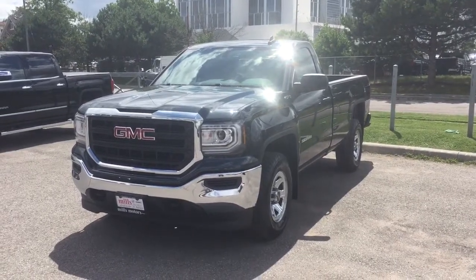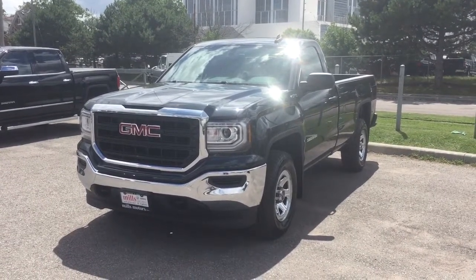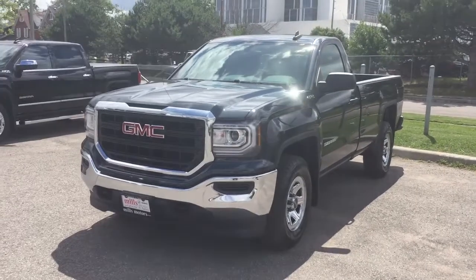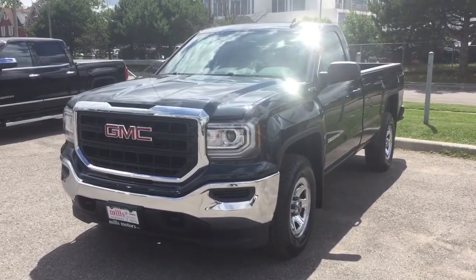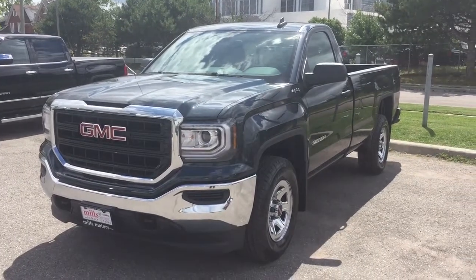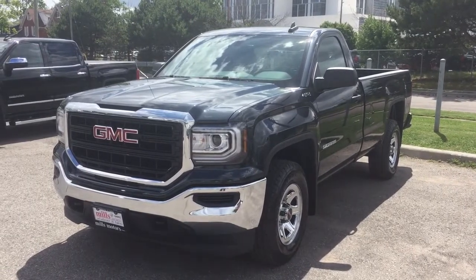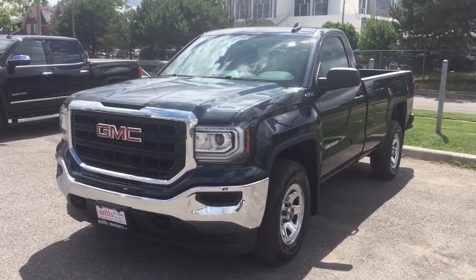That is the 2017 GMC Sierra 1500 four-wheel drive regular cab in dark slate metallic, with the safety and connectivity of OnStar and its own 4G LTE wireless hotspot. If you want to test drive this one, you know what to do — come on down to Mills Motors at 240 Bond Street East in Oshawa, and we'll always do whatever it takes.